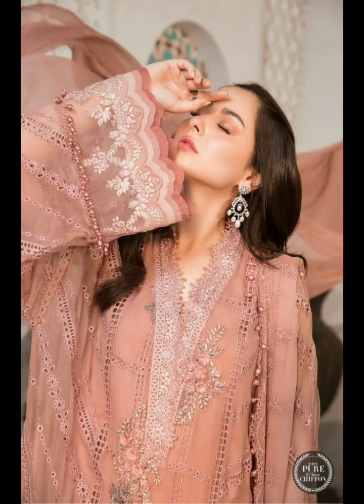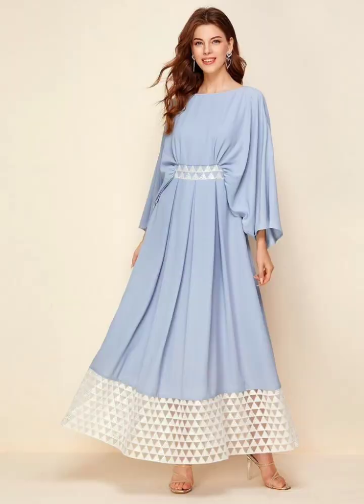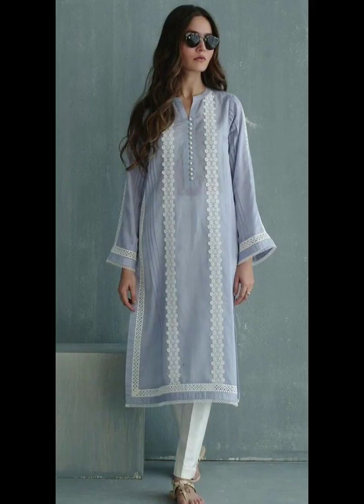Tip number three: experiment with different styles and silhouettes. Don't be afraid to try out various clothing styles and silhouettes. Play around with different cuts, lengths, and shapes to find what flatters your body shape and makes you feel fabulous.